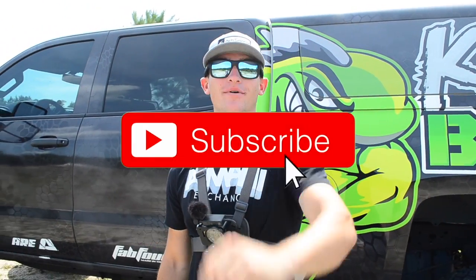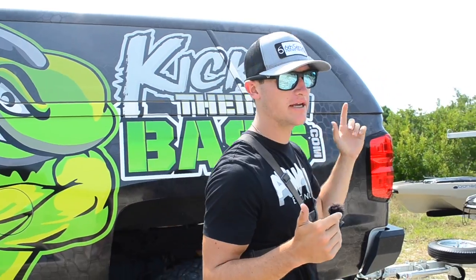What's poppin' people? Welcome to another video. If you guys are new to the channel, please hit that subscribe button, hit the notification bell. Also hit the like button if you guys have been enjoying the content. Drop some comments down below on what videos you guys want to see next.